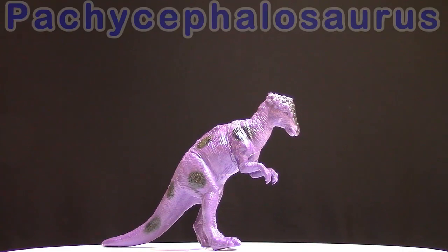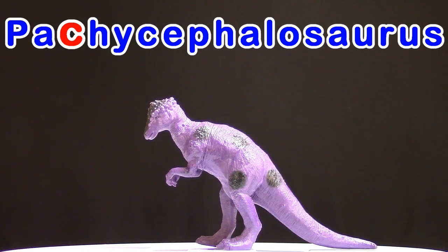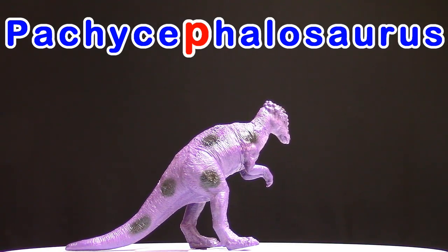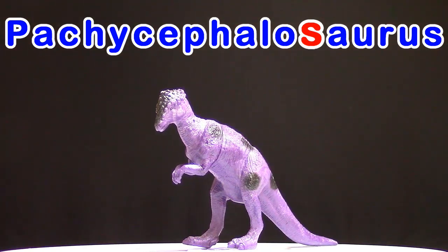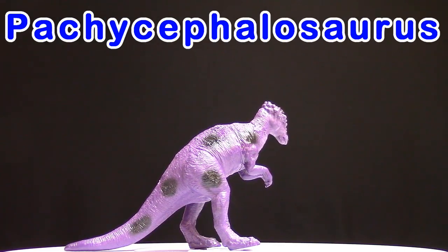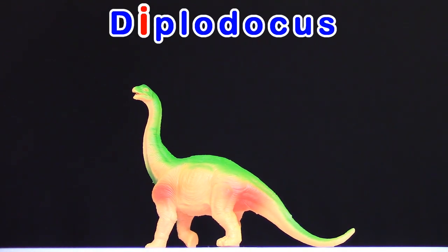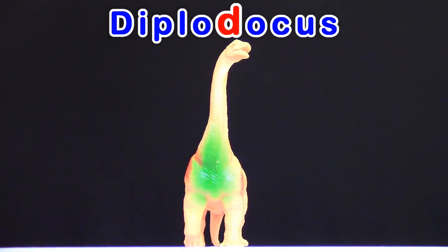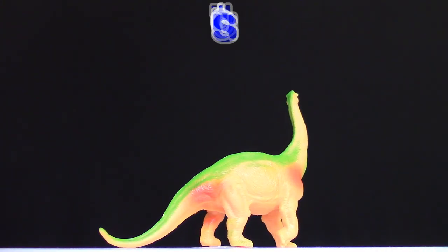Time to spell Pachycephalosaurus! P-A-C-H-Y-C-E-P-H-A-L-O-S-A-U-R-U-S. Pachycephalosaurus! Diplodocus! D-I-P-L-O-D-O-C-U-S. Diplodocus!